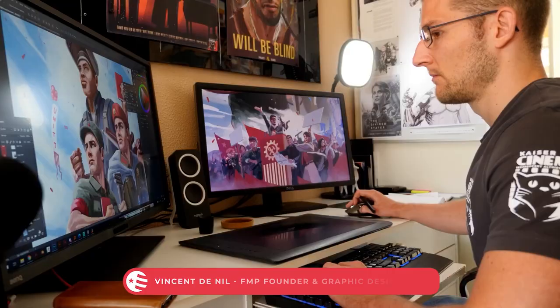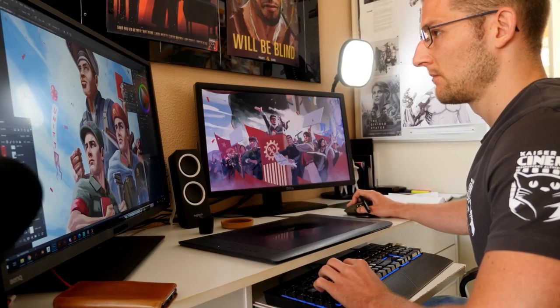Hi, I'm Vincent Tenil, founder of Flagmaker in Print and one of the designers behind the app. I am a graphic designer with a passion for world building and vexillography, the art of designing your own country flags.